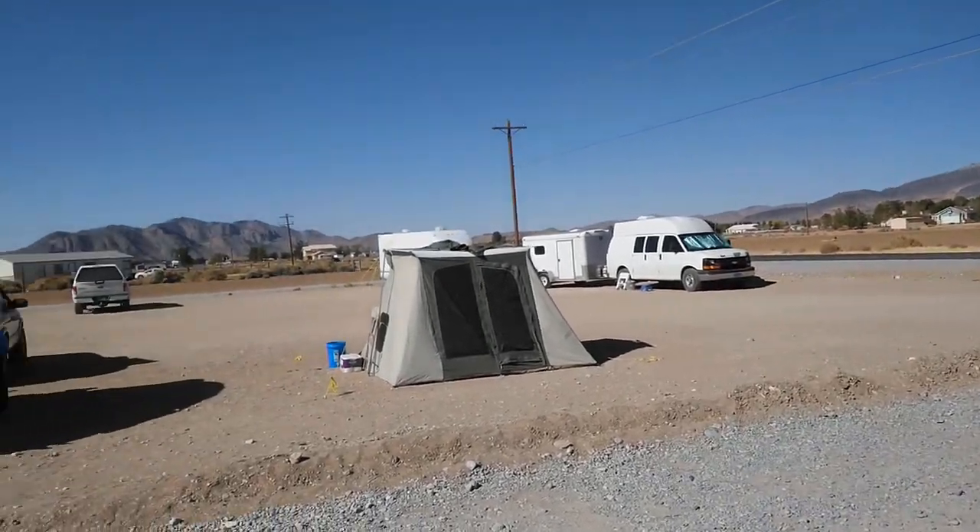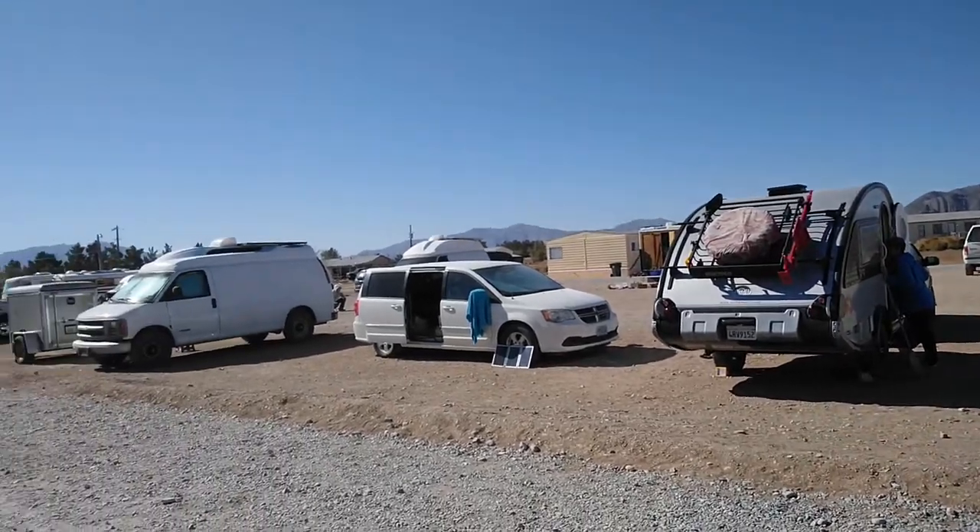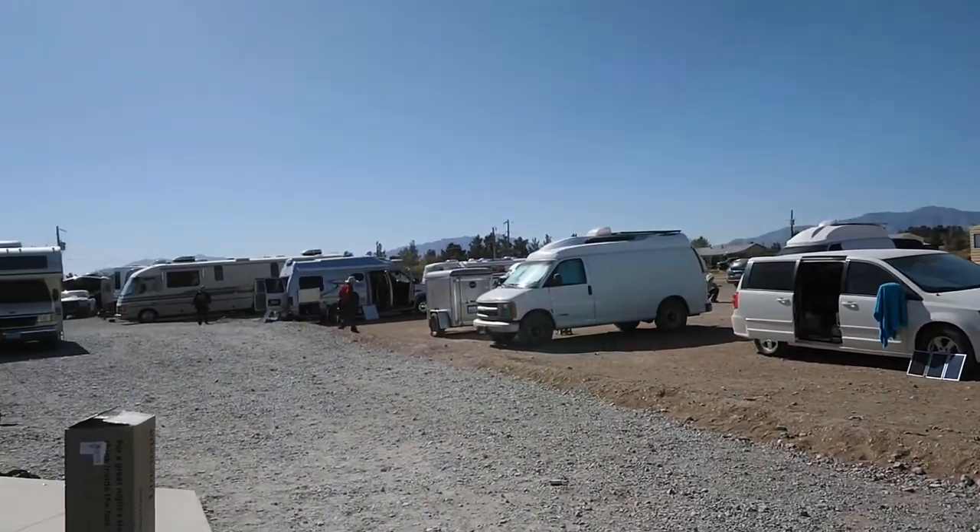Well guys, the truck's running, the parking lot's empty. I would say it was a successful van build. Thank you for watching — it was so much fun to be here and I will see you again soon in another video. I'm Box Truck Cory, happy trails!